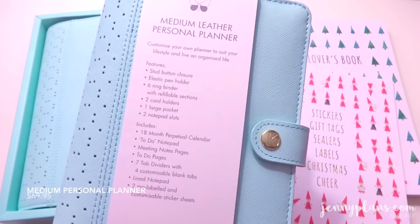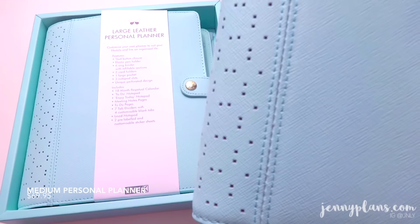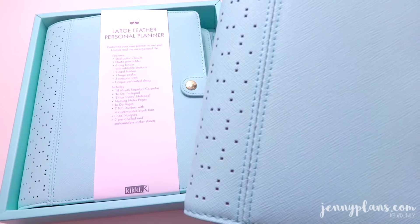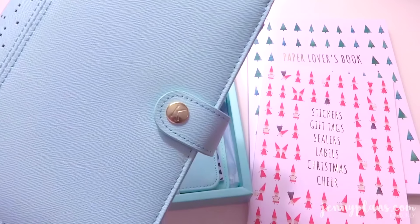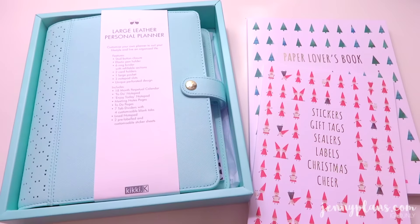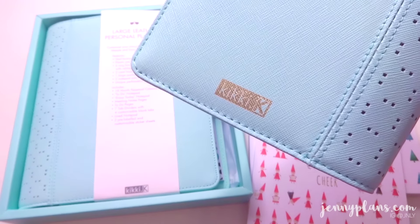Here is the medium leather personal planner. Please keep in mind that there are no dated inserts such as calendar or weekly — you'll have to purchase that separately. The binding has perforations, and as for the snap button logo, it has a signature K logo. On the back, it has a gold stamped logo, which has never rubbed off on my previous planners, so fear not.